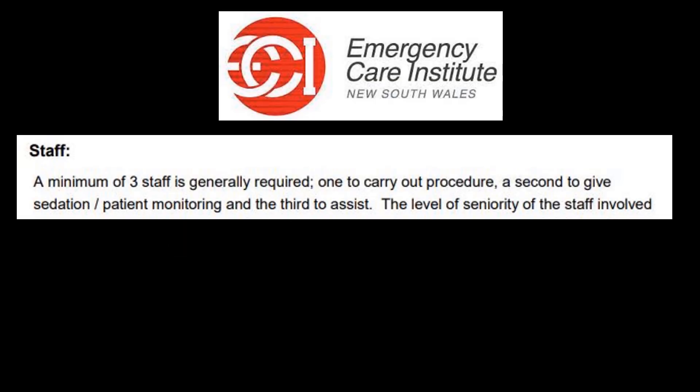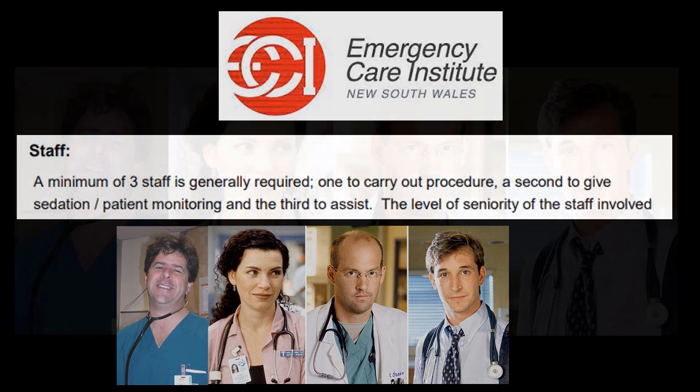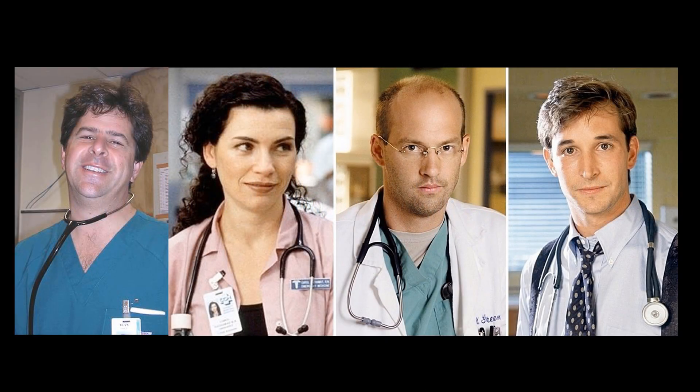Staff: even though the relocation should be relatively quick, you'll need a number of staff. The Emergency Care Institute guidelines recommend a minimum of three staff. In this case, because of the requirement for two people to do the reduction and plastering, four staff would be a minimum. You'll need one person to deliver the drug chosen for sedation, another to control the airway and monitor cardiorespiratory status, and two more to do the actual ankle relocation. You'll probably also require an additional nurse to do the documentation.